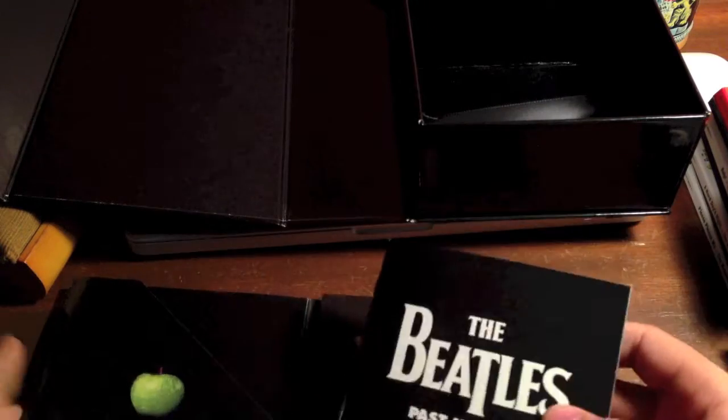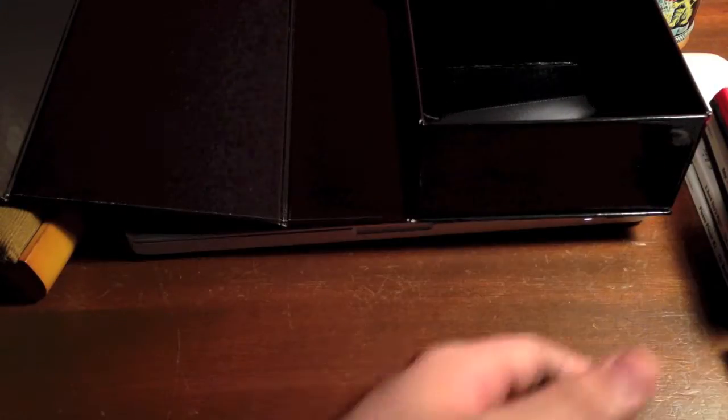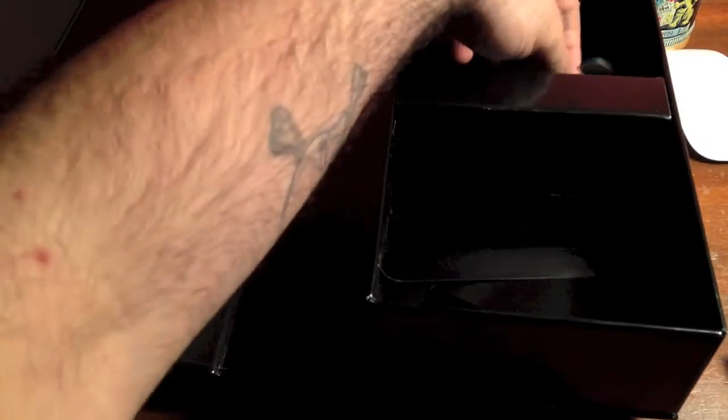Pretty cool — a lot of liner notes and cool photos. Pretty happy that I got this. So I'm gonna put this back.